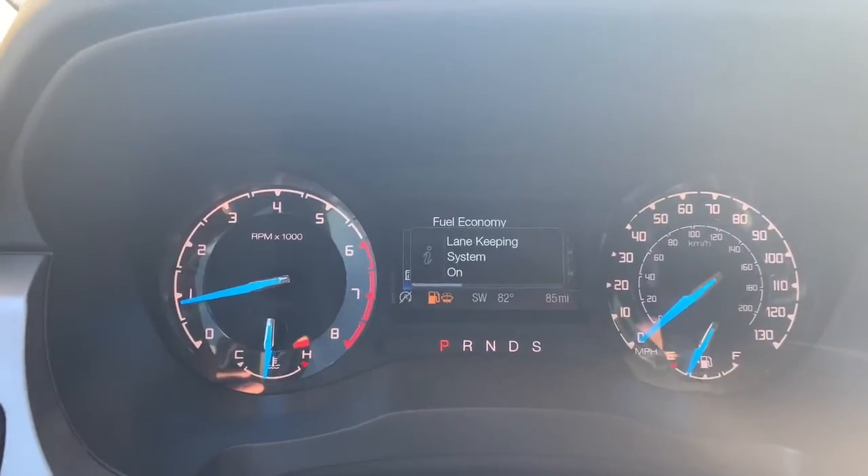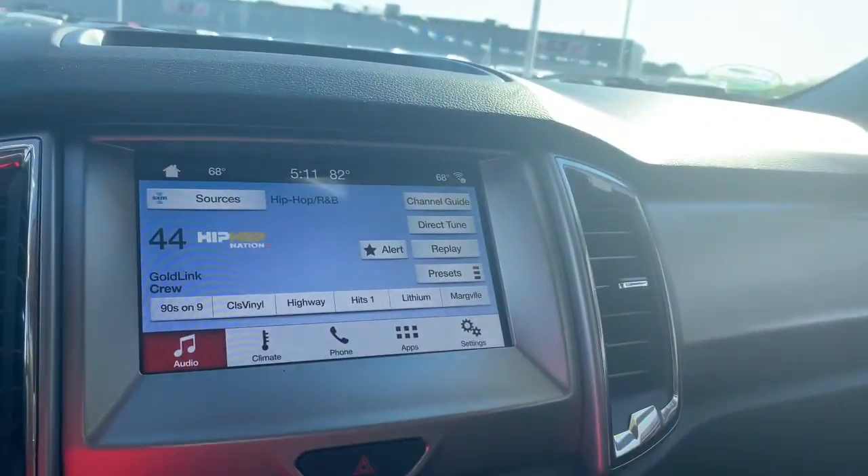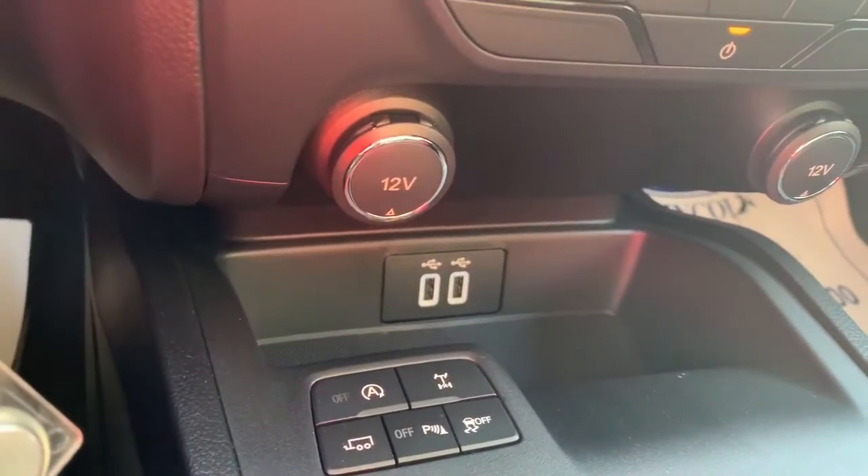You can turn lane keeping on. It does come with Apple CarPlay. Got a couple more USB ports down there as well.